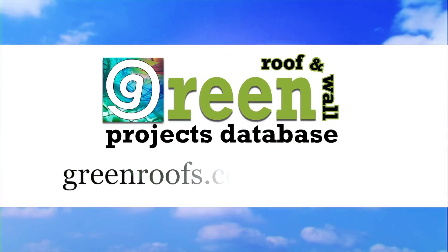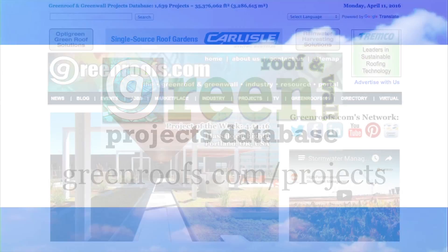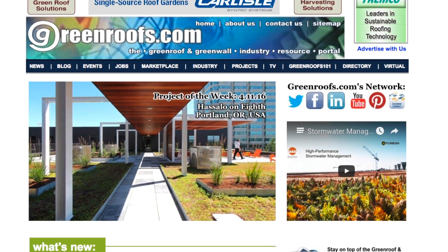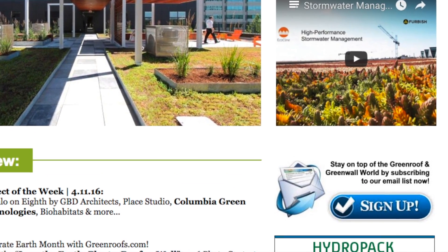For more information about this project and many more, explore the International Green Roof and Green Wall Projects Database at greenroofs.com and join our mailing list so you don't miss out on any of the green roof and green wall news in upcoming Projects of the Week.